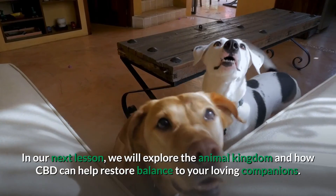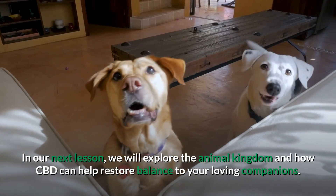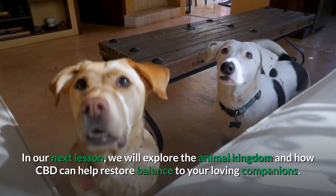In our next lesson, we will explore the animal kingdom and how CBD can help restore balance to your loving companions.